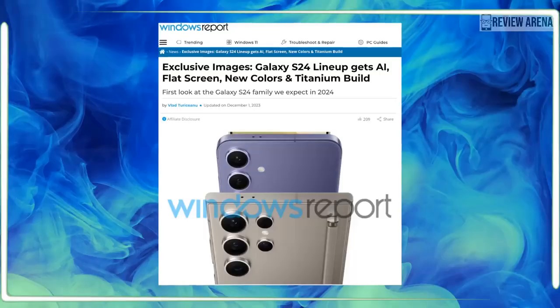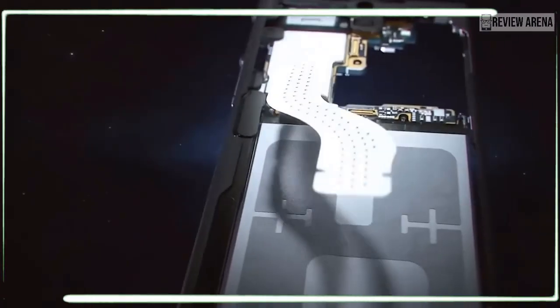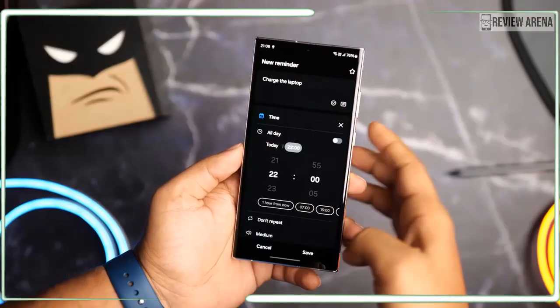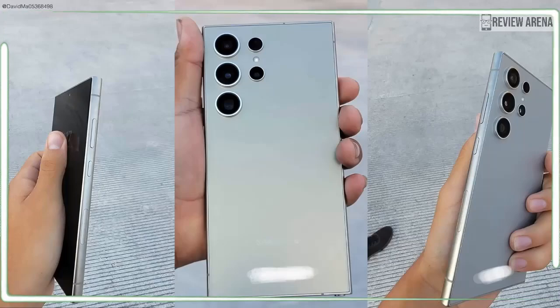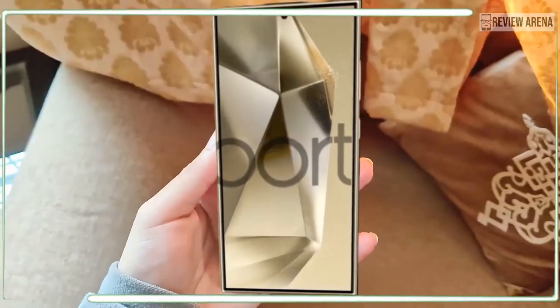The largest and most feature-rich among Samsung's upcoming Galaxy S24 lineup will be the Galaxy S24 Ultra. We expect that the phone will inherit the large 6.8-inch display of the Galaxy S23 Ultra, as well as its extraordinary 10x periscope camera and the built-in S Pen stylus. Initial remarks reveal that Samsung won't be changing the winning formula with the Galaxy S24 Ultra.